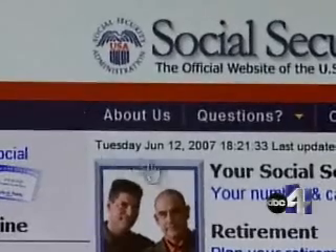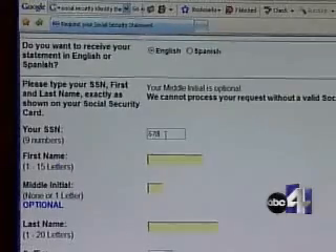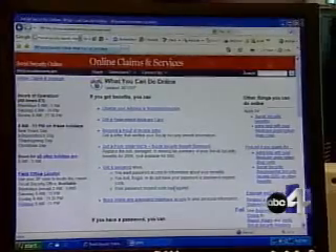You can check out your social security account and your child's account by going to the Social Security Administration web page. Fill in the information and a printed report on any activity about the number will come in the mail in about four weeks.